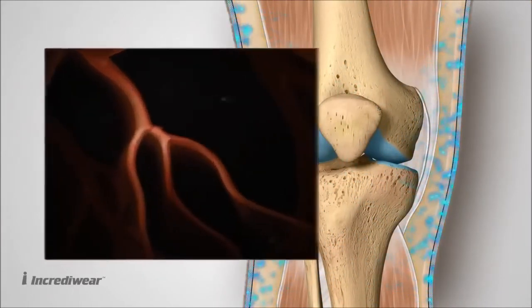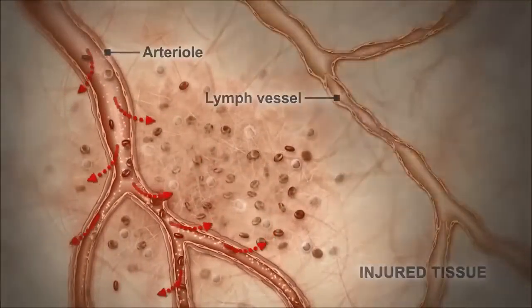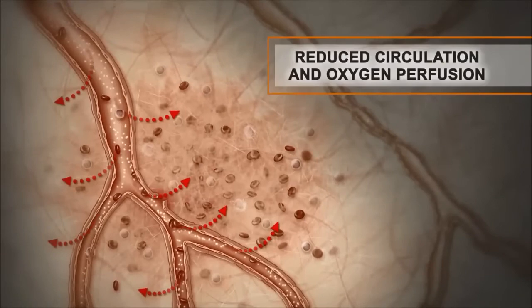Micro tears, swelling and damaged tissues caused by injury, overexertion or vascular conditions can cause a reduction in circulation and oxygen perfusion.